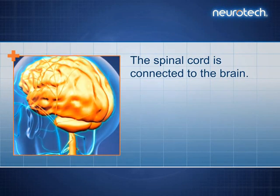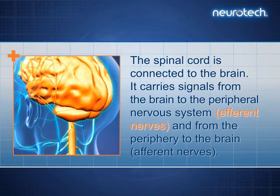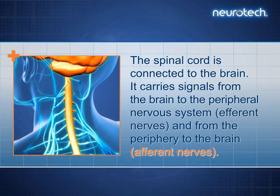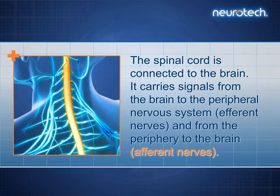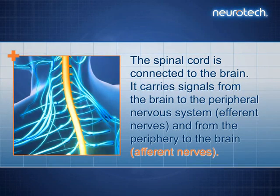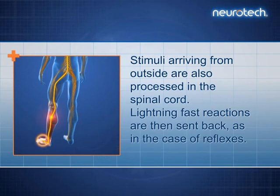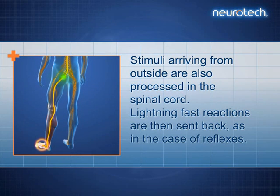The spinal cord is connected to the brain. It carries signals from the brain to the peripheral nervous system, efferent nerves, and from the periphery to the brain, afferent nerves. Stimuli arriving from outside are also processed in the spinal cord. Lightning-fast reactions are then sent back, as in the case of reflexes.